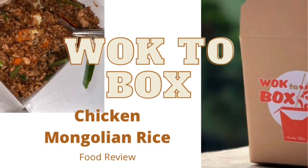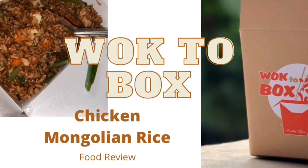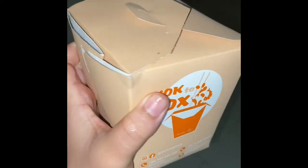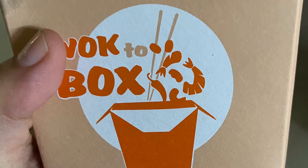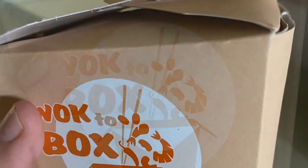Hello everyone, I'm back with a review video. Today I ordered from Voktobox, which is located in the dealer, and I ordered via PickMe. The cost was 675 rupees plus delivery charges.